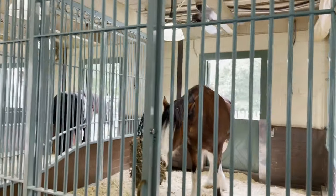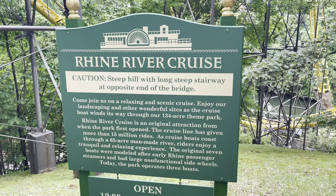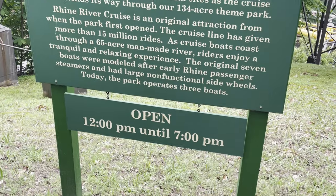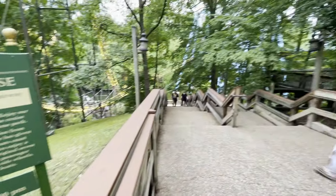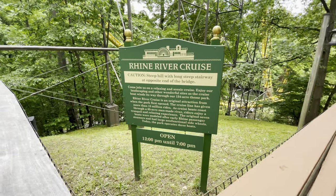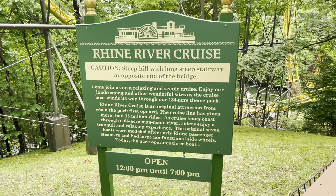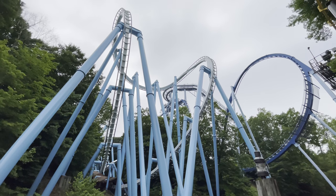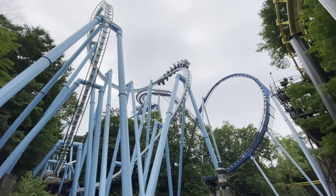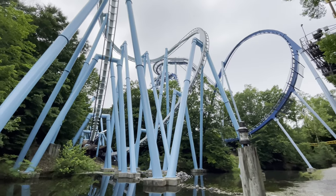Can't come to Busch Gardens without visiting the Clydesdales — here is Axel, who's having himself a snack. We're going to do something Molly's never done before — the Rhine River Cruise! I'm very thankful they have the opening times on the sign. At the time they made the sign, the ride had given over 15 million rides. Making our way down towards the Rhine River Cruise — it's worth coming down here because you get some great shots of the roller coasters. The cobra roll on Alpengeist is really pretty solid from down here.